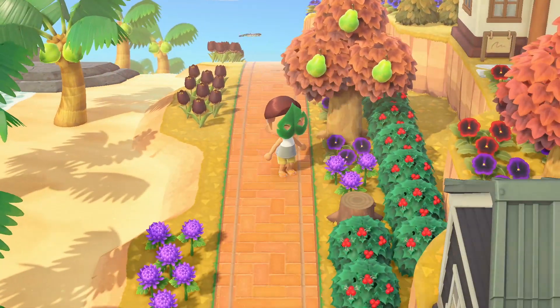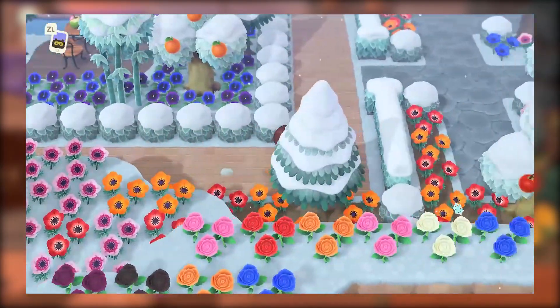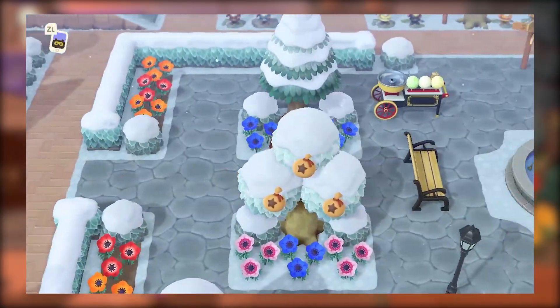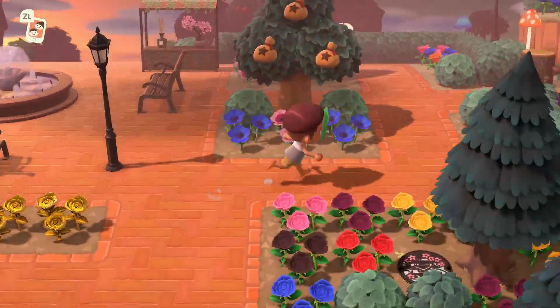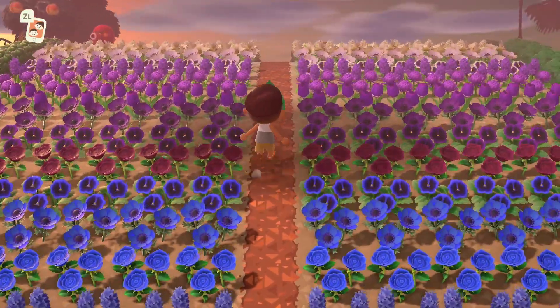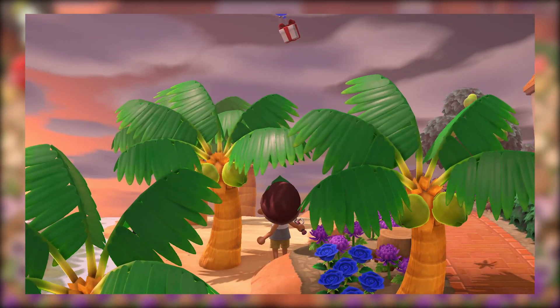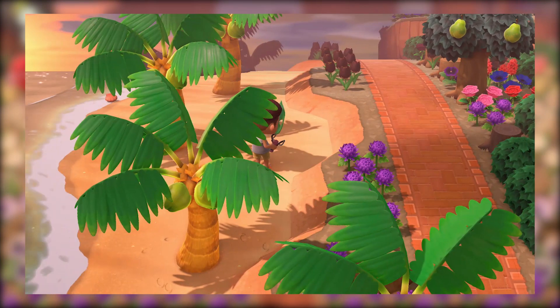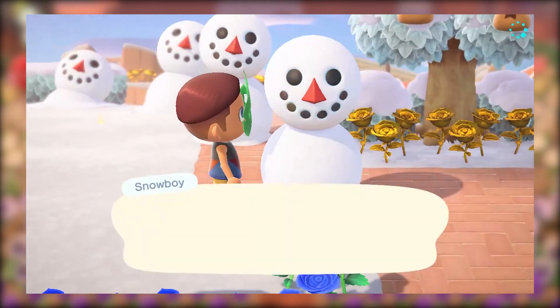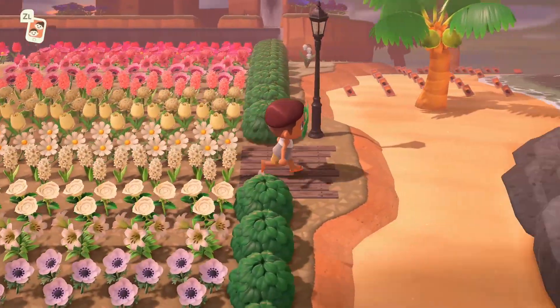Shrubs aren't really changing this month down south. We've already had holly shrubs blooming around the island and they're going to stay that way until next month. With snow on its way, shrubs will eventually lose their bloom completely for a month or two, so they're not worth focusing on too much. Finally, autumn recipes are no longer available, but this means winter recipes are falling from the sky — knock down as many balloons as possible and get a good collection of snow boys going for the other DIYs.